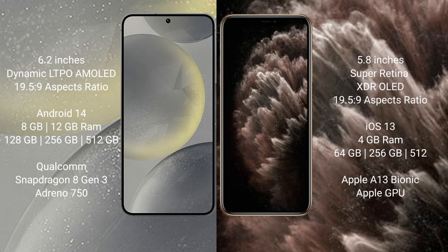The Samsung Galaxy S24 offers 128GB, 256GB, or 512GB internal storage with a Qualcomm Snapdragon processor and Adreno 750 GPU. The iPhone 11 Pro comes with 4GB RAM and 64GB, 256GB, or 512GB internal storage, powered by the Apple A13 Bionic processor with a custom GPU.